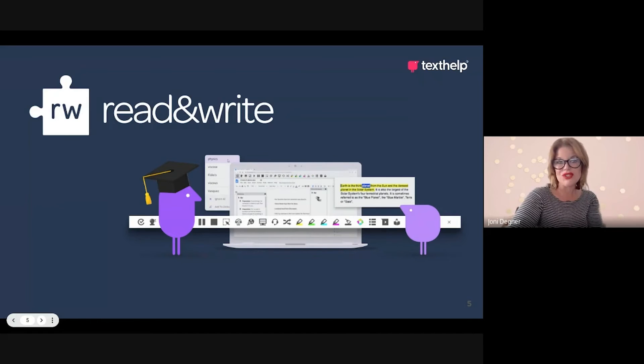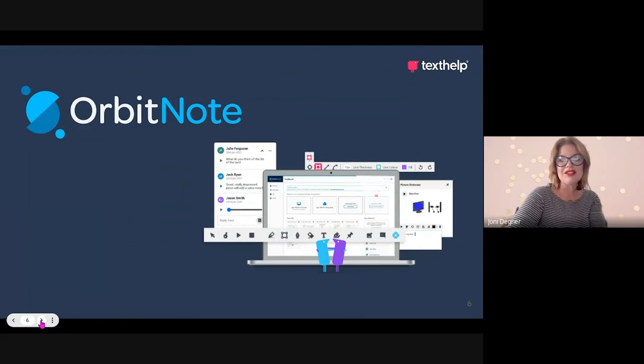We'll also be exploring our newest and most updated solution, Orbit Note — our PDF tools that now includes workflows for Google Classroom, Schoology, and Canvas, and also includes built-in OCR. This allows users to automatically convert an image-based PDF or an inaccessible PDF into something that's readable, and allows learners to then interact with and collaborate on it.